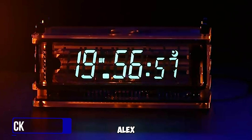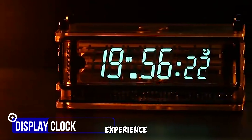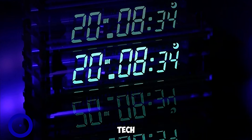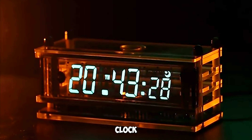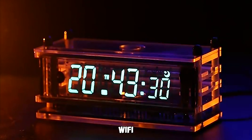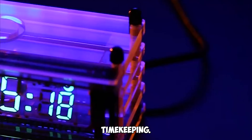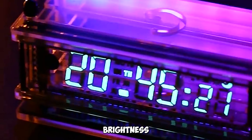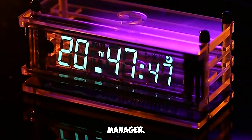Gadget number four: the Eleks Duke Vacuum Fluorescent Display Clock. Experience the charm of retro-tech with this clock that syncs with Wi-Fi and NTP time servers for precise timekeeping. Enjoy automatic brightness adjustment and intuitive manual settings via its user-friendly web manager.